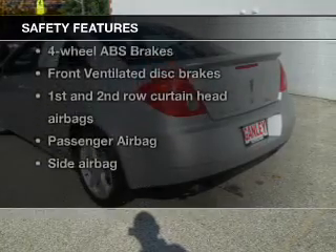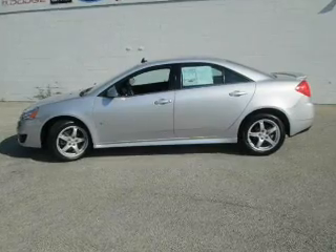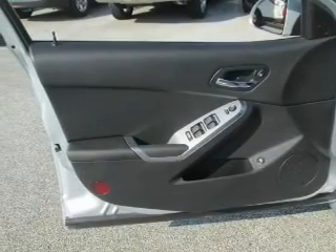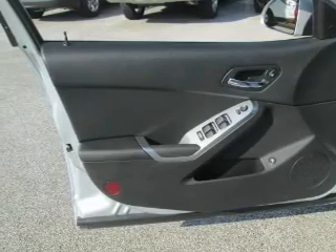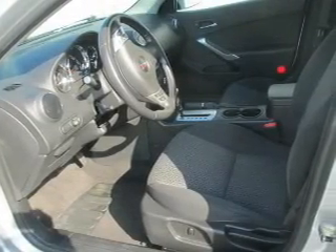And for your peace of mind, the following safety equipment is included: front ventilated disc brakes, curtain head airbags, passenger airbag, side airbag, traction control, daytime running lights, and low tire pressure warning. Our website offers more information on all of our vehicles.